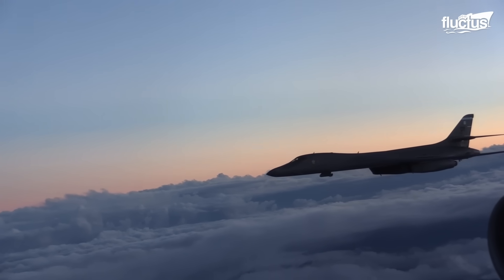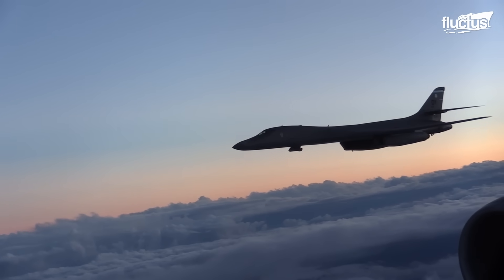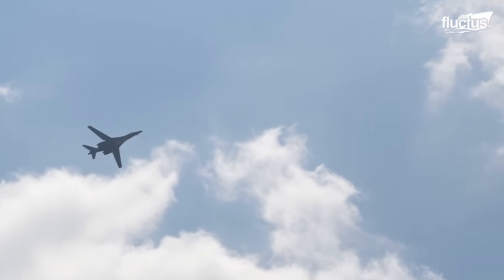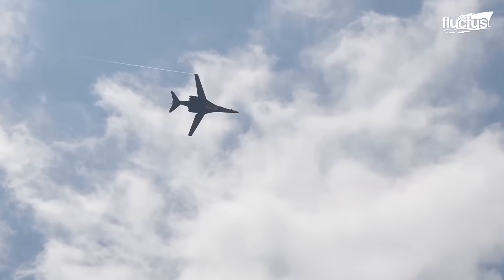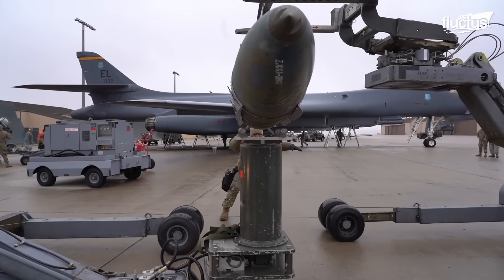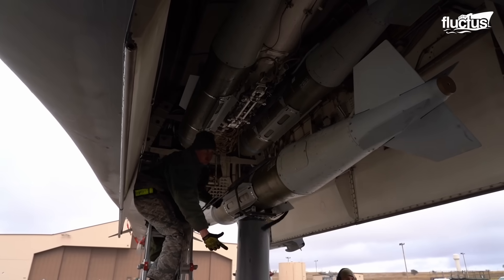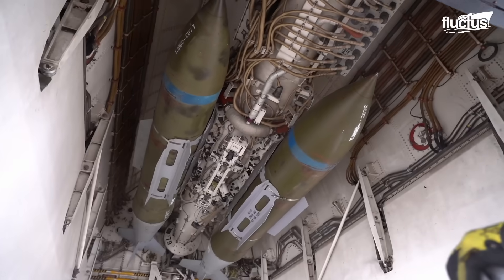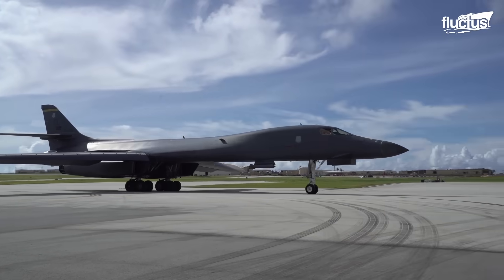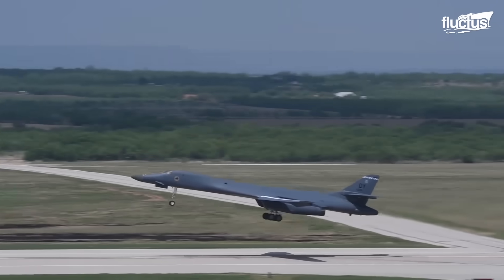The B-1's capabilities as a bomber have truly helped it stand out against its peers. Not only can it carry more bombs, but it can arrive at the bombsite faster. It can also carry a greater variety of weapons, allowing it to perform multiple roles on the same mission. And while it might not be the future of United States bombers, it has earned its place among the greats.